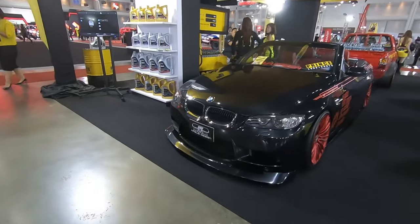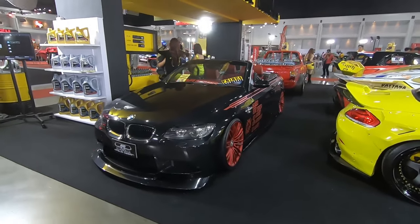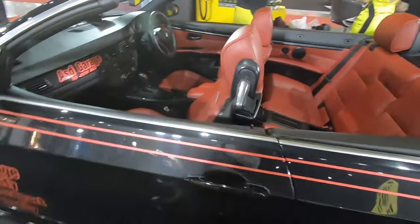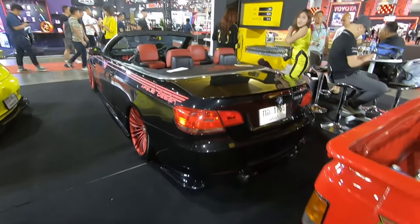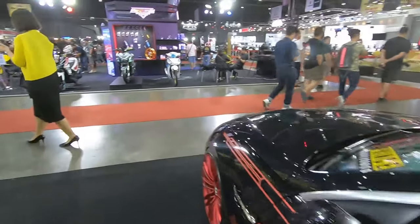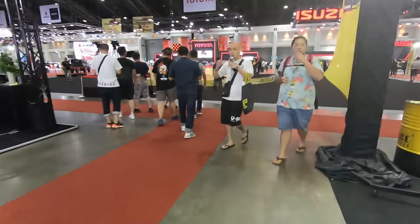And an E93 convertible — this is the one without iDrive so it's a pre-facelift 325. Still sexy. Lots of swirls on the paint as well, damn.